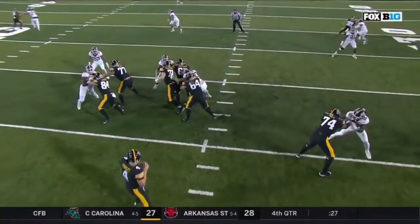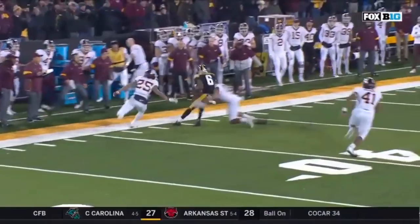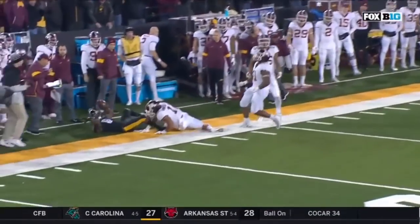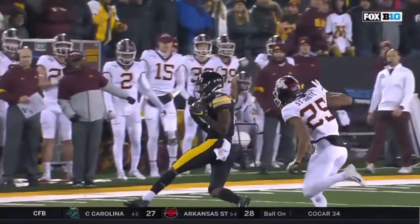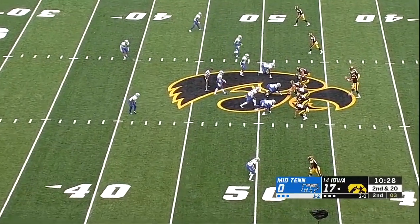This is as difficult a throw as you're going to make — that is one hash on a deep out route in tight coverage where you get one spot. That's called a big boy throw. When this team needed it, you couldn't put it in a better spot. Ed-shirt senior Render having a breakout year.